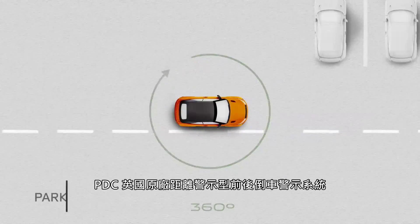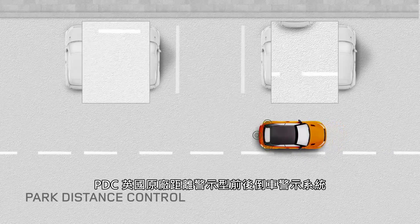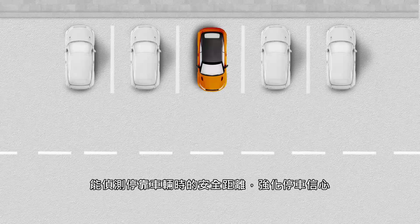The 360-degree Park Distance Control has virtual object tracking along the sides of the car, giving confidence in confined situations.